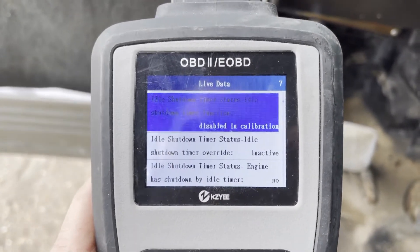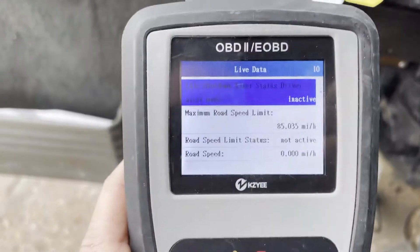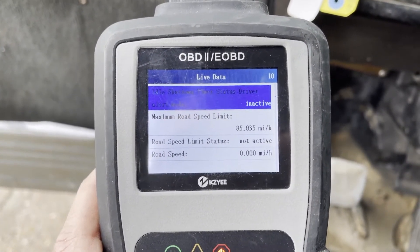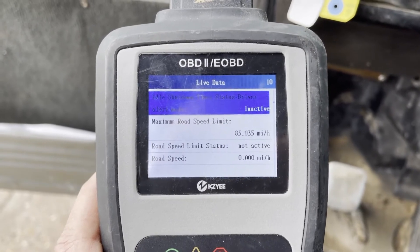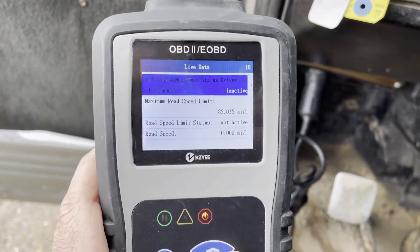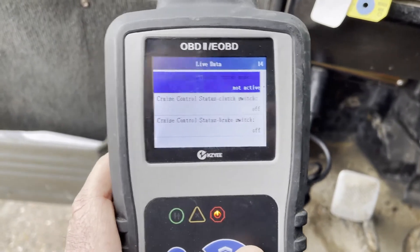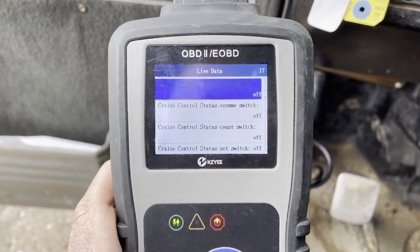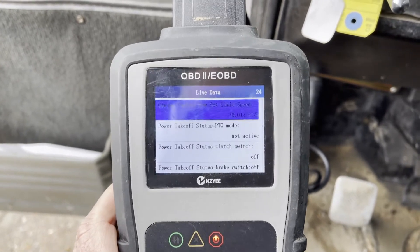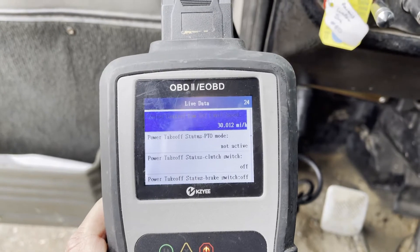Max road speed is 85 with the cruise control, or with the governor, and it's also set on the cruise control. Cruise control is set at 85, and the low is set at 30.